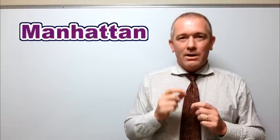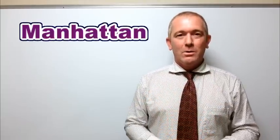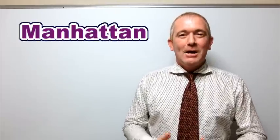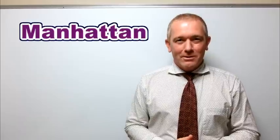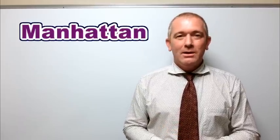Just remember to speak more naturally — no T sound in the word Manhattan. Thank you so much for watching our video today. Please click like if you liked it and subscribe. As always, I'm Robbie. See you next time.